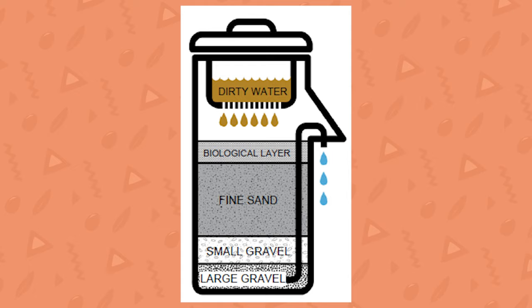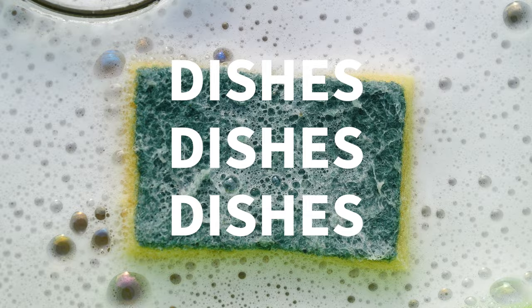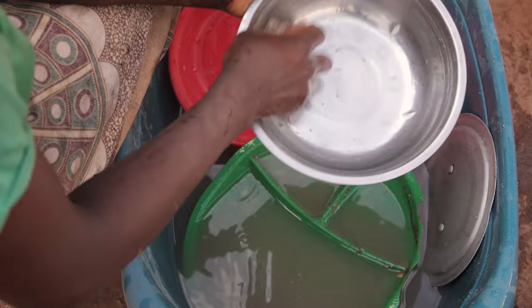Number five: dishes. Those old farmhouse sinks knew what they were doing with their deep pockets and two sides. Washing dishes by hand with off-grid water is a breeze when you fill both sides of the sink — make one side the soap side, the other the rinse side, and you're well on your way to having dinner cleaned up without wasting tons of water.